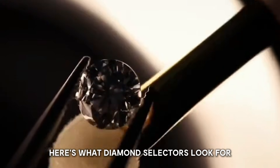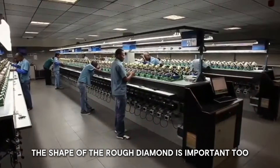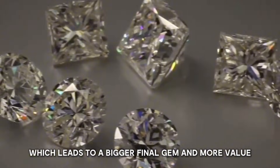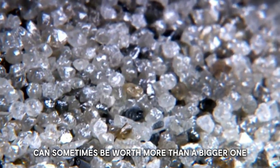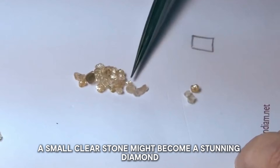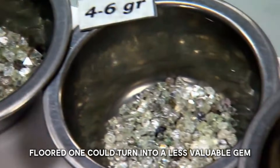Here's what diamond selectors look for: stones with the fewest internal flaws. The shape of the rough diamond is important too — a good shape means less waste when cutting, which leads to a bigger final gem and more value. Interestingly, a smaller, clearer rough diamond can sometimes be worth more than a bigger one with more flaws. A small, clear stone might become a stunning diamond, while a larger, flawed one could turn into a less valuable gem.